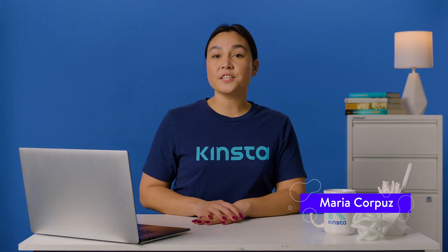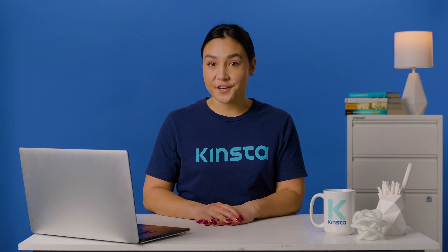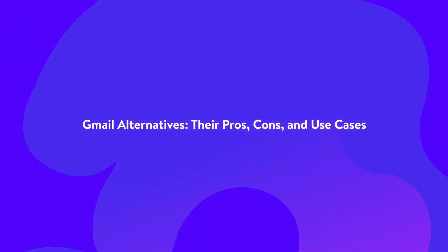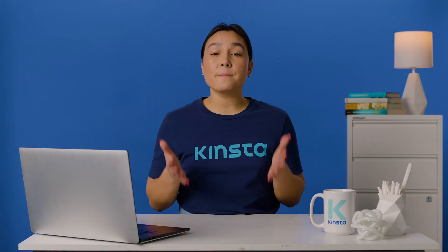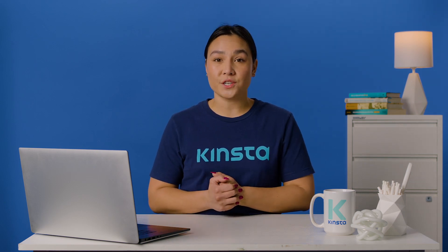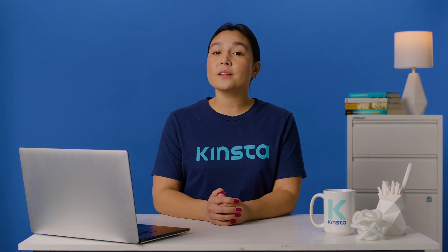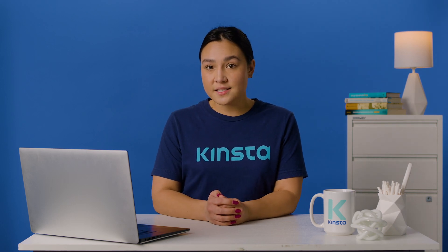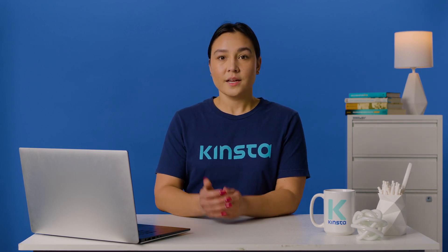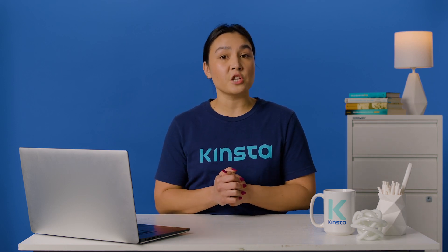Hi there, I'm Maria, and today we are going to look at the pros and cons of some of the best Gmail alternatives. Gmail is the most popular email service — it has over 1.8 billion active users — but there are many reasons why you may want to migrate to a Gmail alternative, or at least improve your Gmail experience, especially if you use email for marketing or business communications. We are going to review and compare the best Gmail alternatives.